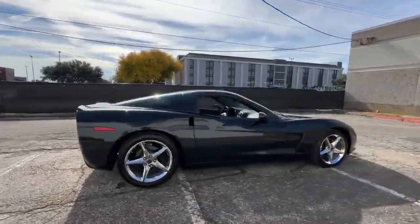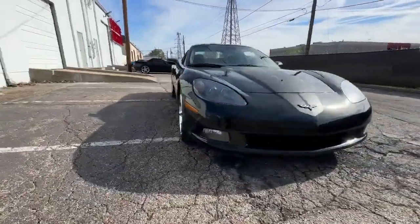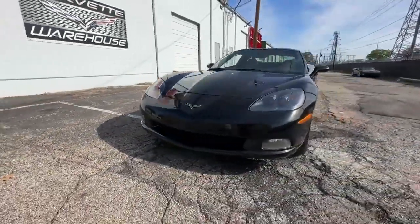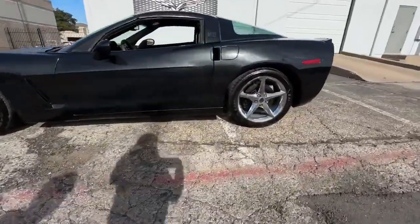This Centennial Edition Coupe is generously equipped with a 4LT option package, encompassing an array of features such as navigation, a heads-up display, heated seats, a power package, memory package, and F55 magnetic selective ride control.